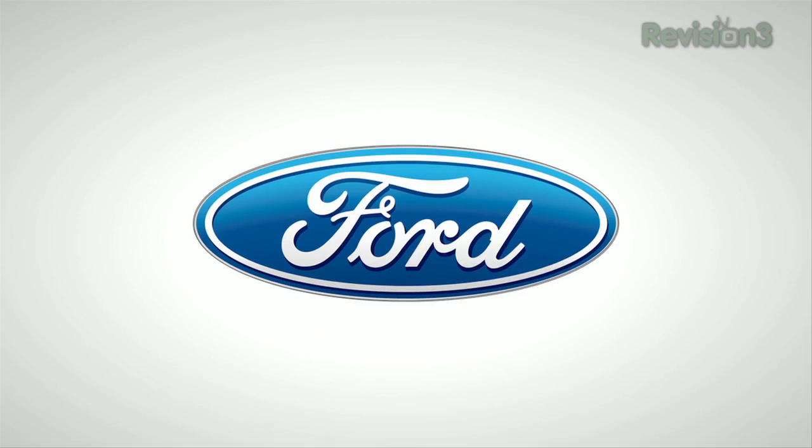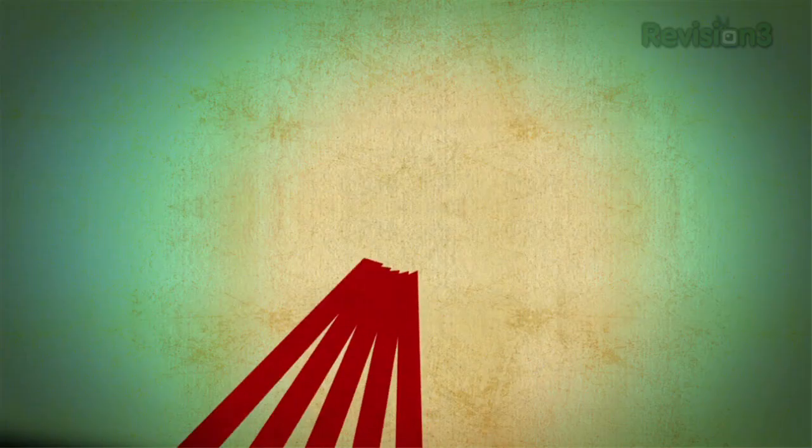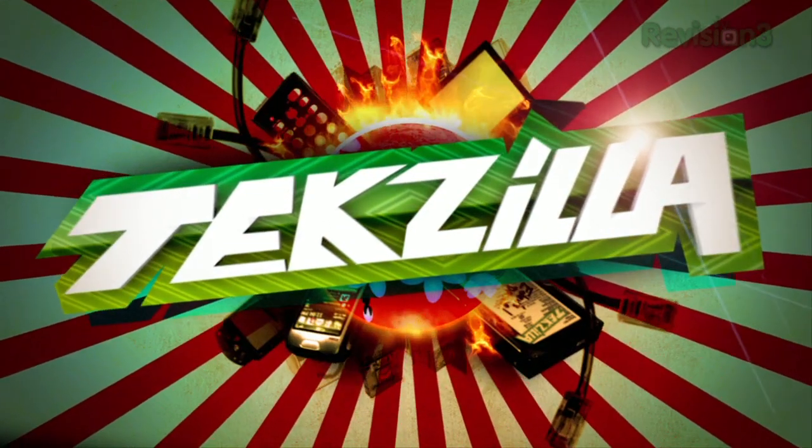Our 2012 CES coverage is powered by Ford. Patrick Norton for Revision3 at CES 2012. Ladies and gentlemen, we are in the Seagate booth and I'm excited.